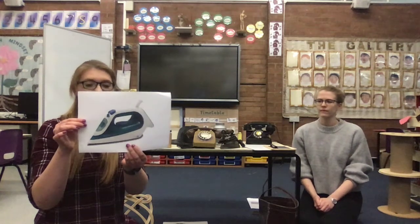Some of the older ones they wouldn't plug in — they would have to warm it up on the stove first and then use it. These we would plug in and they're made of plastic. And they're much, much lighter.